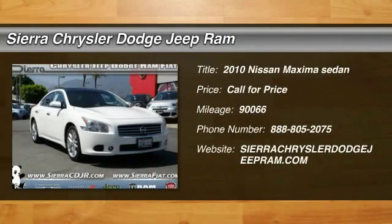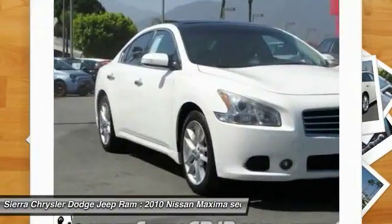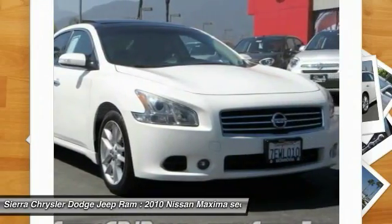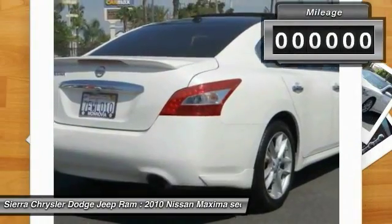2010 Maxima. Maxima offers elegance with an edge. The spacious interior provides refined comfort for up to five passengers. Advanced technologies such as Nissan Intelligent Key and Push Button Ignition offer convenience and control.